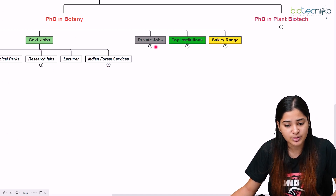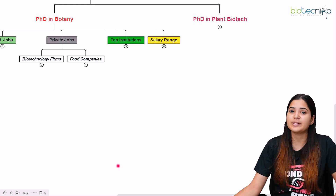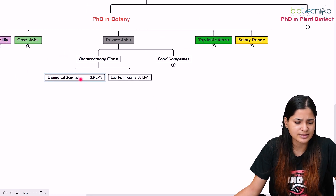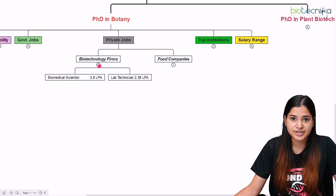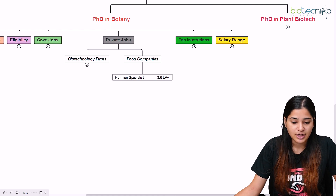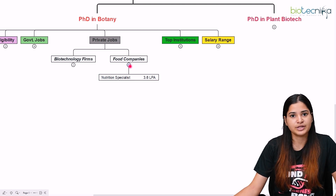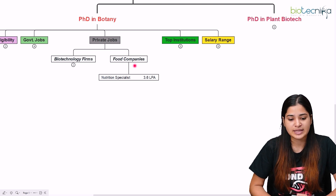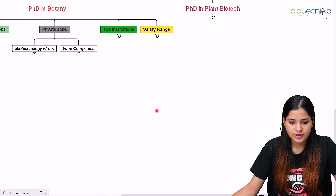For private jobs after PhD in botany, the scope depends on your project and exposure. You can go for any biotechnology firm or food company. As a biomedical scientist the starting salary is around 3.9 lakh per annum, a lab technician earns about 2.38 lakh per annum, and a nutrition specialist in food companies earns around 3.6 lakh per annum. Botany covers aspects of food and nutrition sciences, so those positions are accessible too.